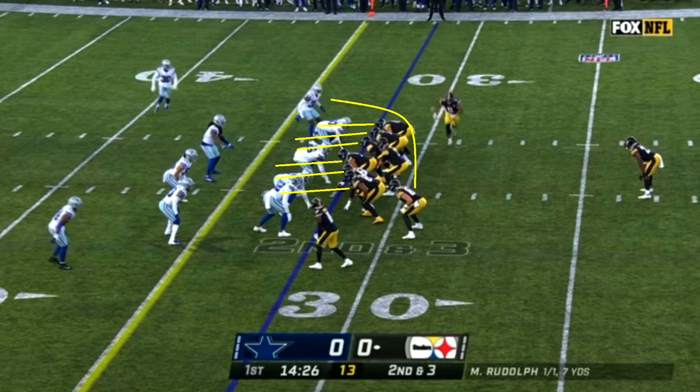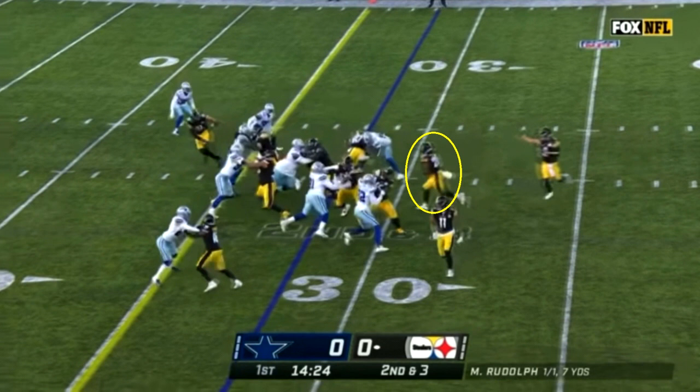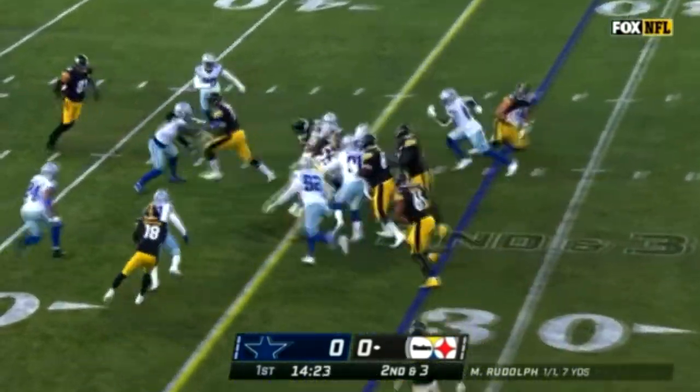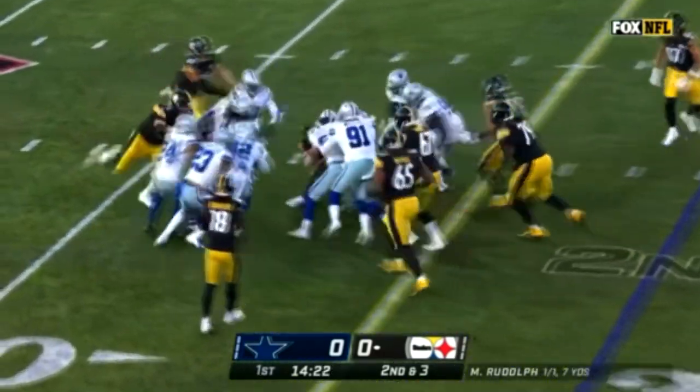Then you have this play. The tight end is going to pull over to block the edge defender, and watch what happens. The ball is snapped, Harris takes the handoff — it looks like he's going to run to his left, toward the bottom of the screen. However, he reads the hole and realizes if he goes to his right, there are more yards there. This is what I'm talking about with vision — he's very smart. This isn't something I necessarily saw too much of at Alabama, because at Alabama there's always a wide open hole it seems. But Harris really shined in his vision in this game. He sidesteps over and picks up yards that maybe weren't there with a lesser back.